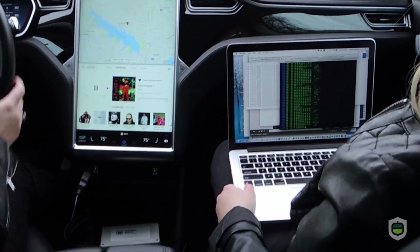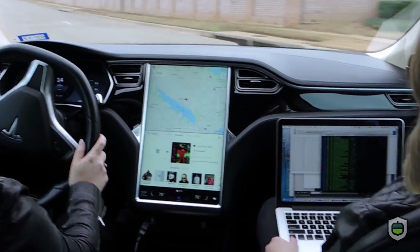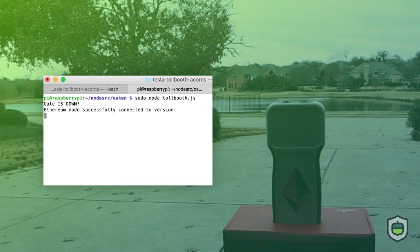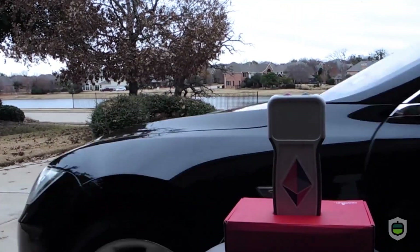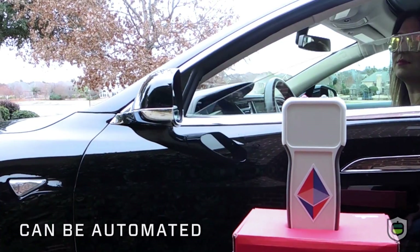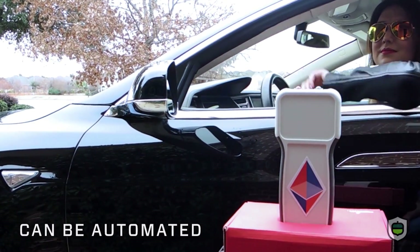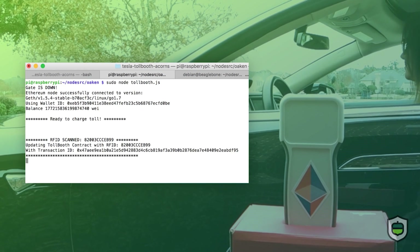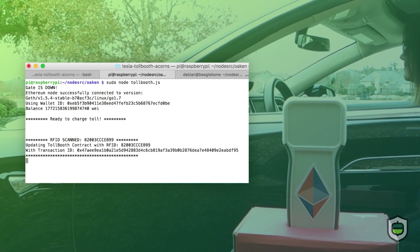Our smart vehicle Acorn is able to take raw data from our Tesla's CAN bus port and communicate it to the Ethereum blockchain. Our toll booth Acorn has a toll gate symbolized by a red light and a green light. The Tesla tells the toll gate that it wants to pay the toll, causing the toll booth to trigger a smart contract transaction. The smart contract transaction takes the raw Tesla data and communicates it to the blockchain in the form of an IPFS hash.